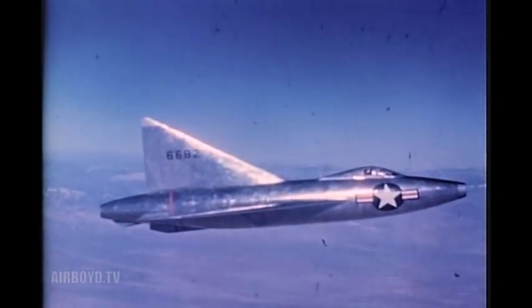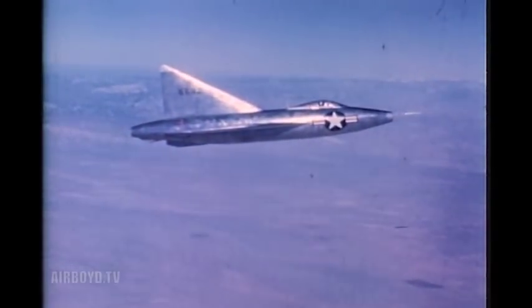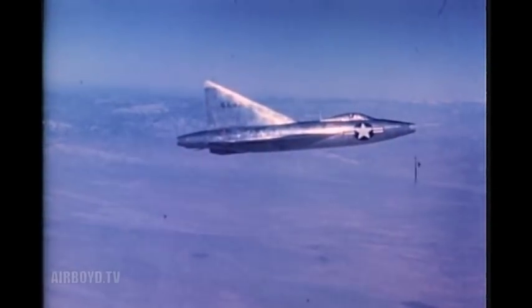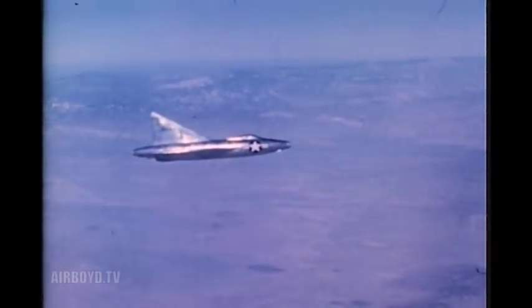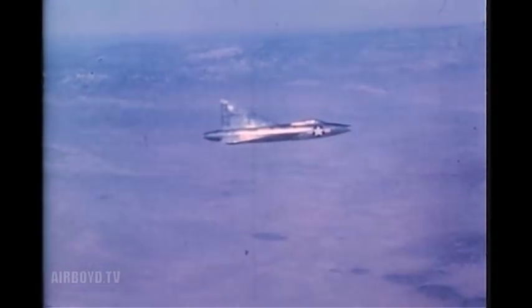The two pilots maintain contact by radio. Movie cameras within the fuselage record control movements, airplane attitude, throttle setting, speeds, pressures, temperatures — in short, every aspect of the flight. Approximately 1,500 pounds of instrumentation is carried. This represents more than 10% of the airplane's gross weight. The gross weight at takeoff is about 13,500 pounds.